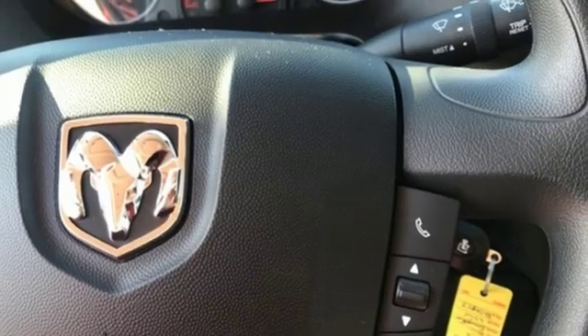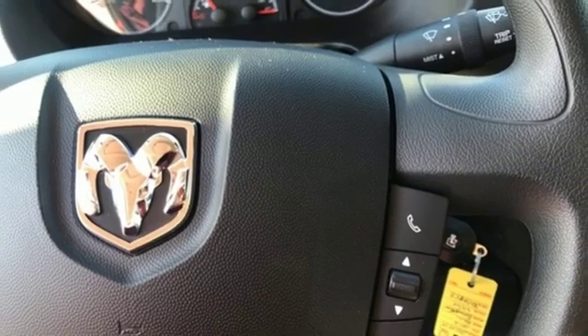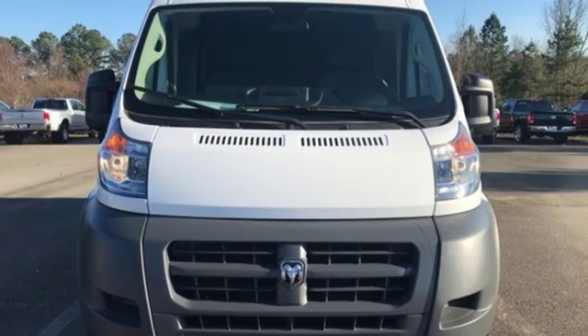the Promaster easily hauled the load down the road. When you need to grab life by the horns, you need a Ram.